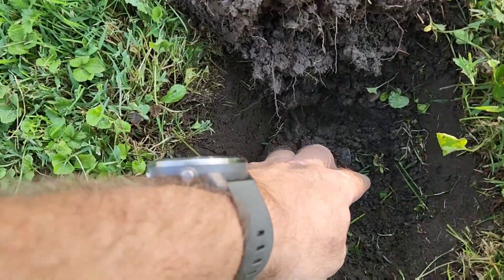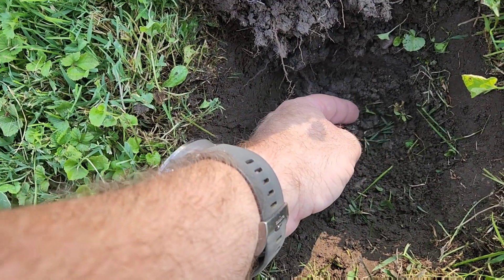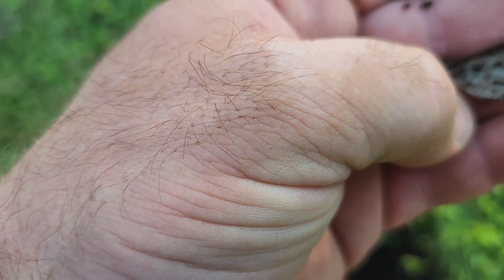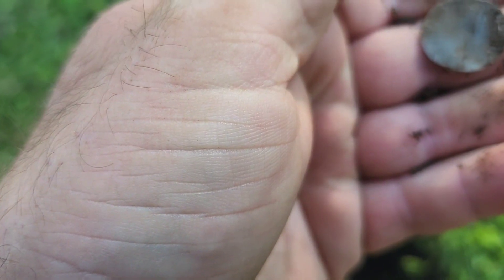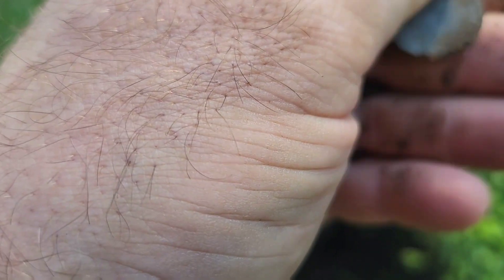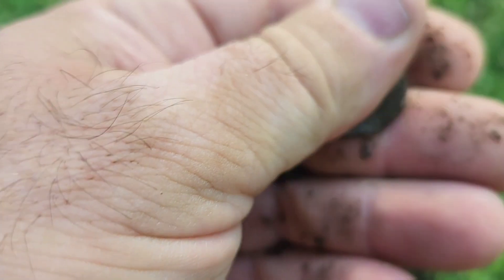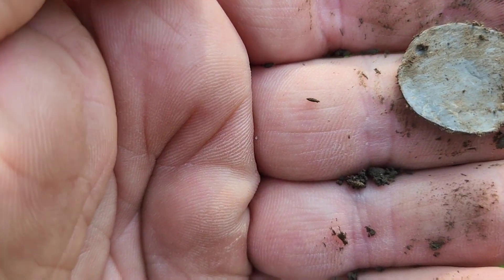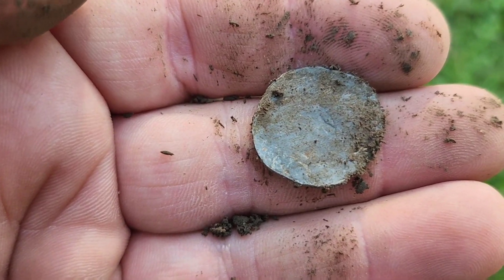Checking out the old school or church lot. This is ringing up in the 60s — I think it's probably a button. Oh, that's weird. I don't know if it's anything. I'm going to get hands on it here and clean it up a little bit and see what I got.